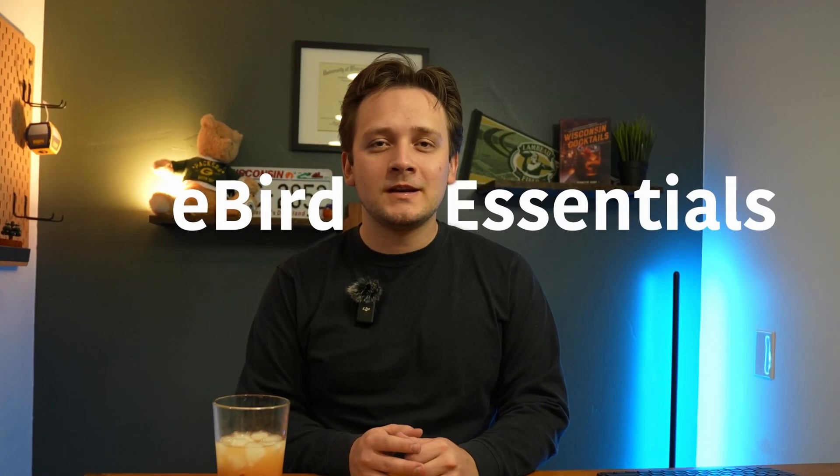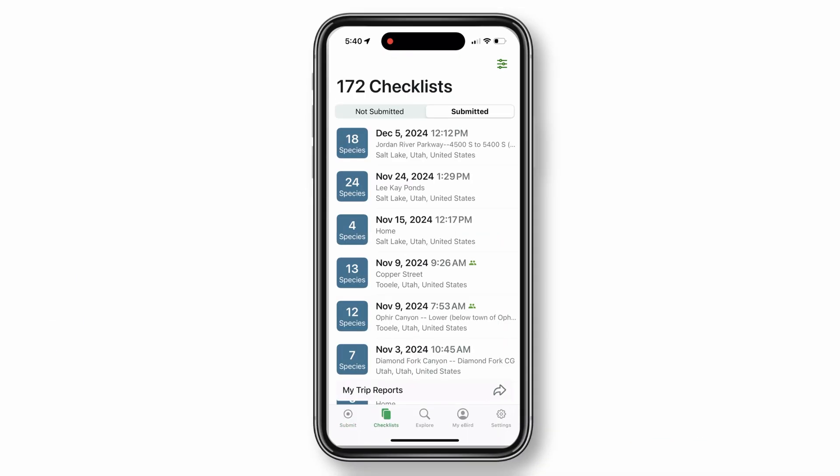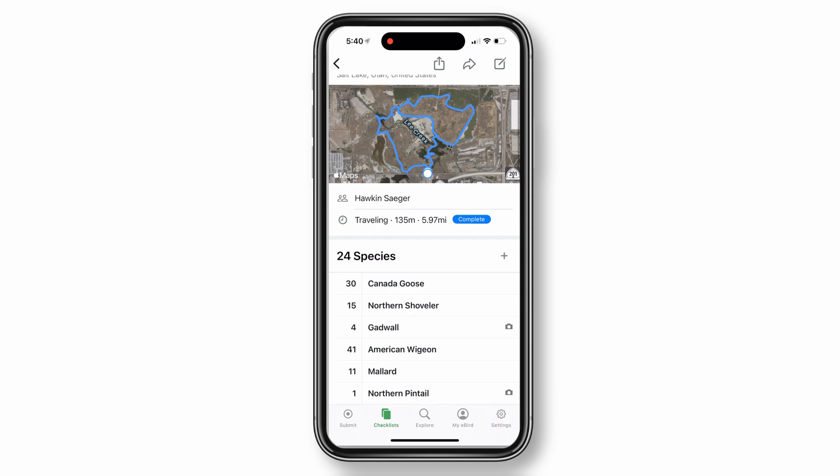But still, in today's video I'm going to run through the eBird Essentials course just to make sure I know everything I can about eBird, to help myself, and then share some of the learnings with you after I've run through the course. For those unfamiliar, eBird is a powerful online platform made by the Cornell Lab of Ornithology that helps birders log their checklists of what they see out in the field online.